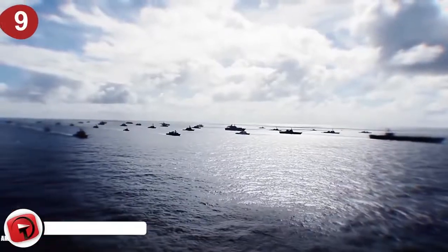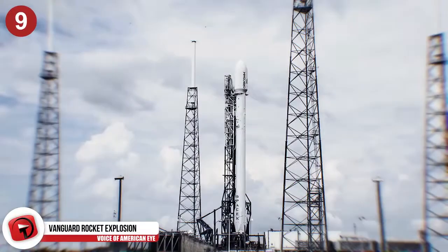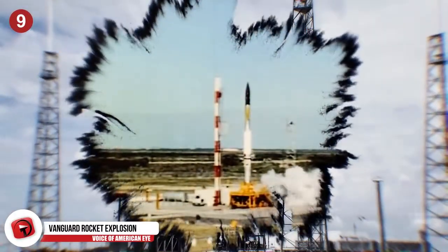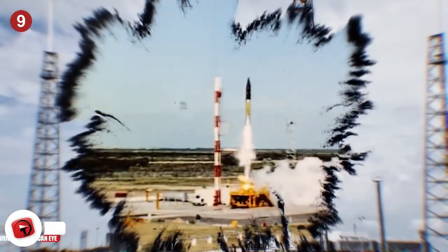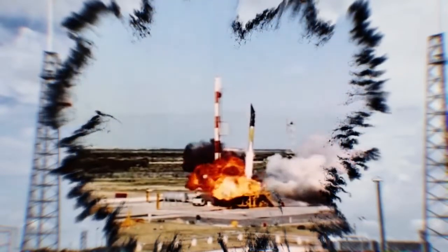The Vanguard Explosion. In 1957, the US Navy tried a rocket launch of their own in order to get a satellite into space, and this attempt also failed miserably. This happened only a year before NASA was developed, and was probably the main reason the organization was created. The rocket could not produce enough thrust to launch — this is what caused the catastrophe.